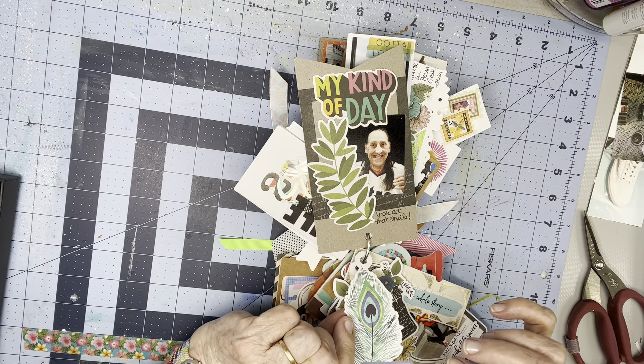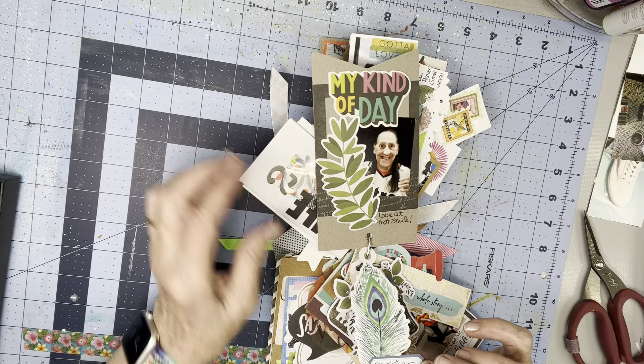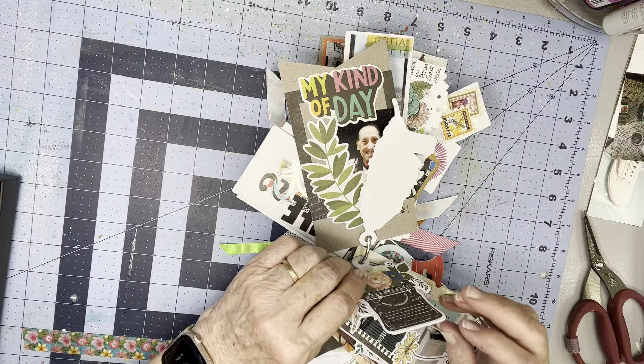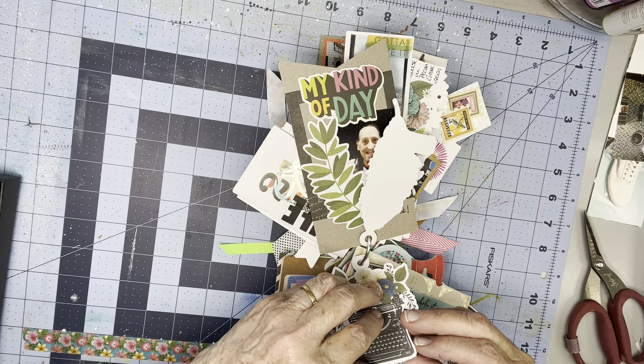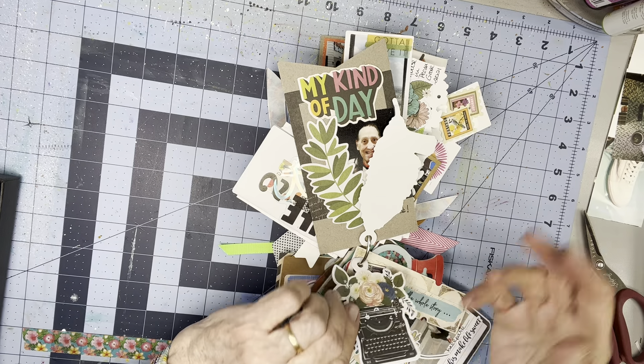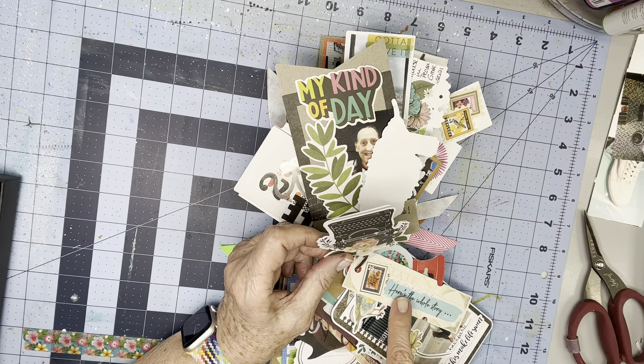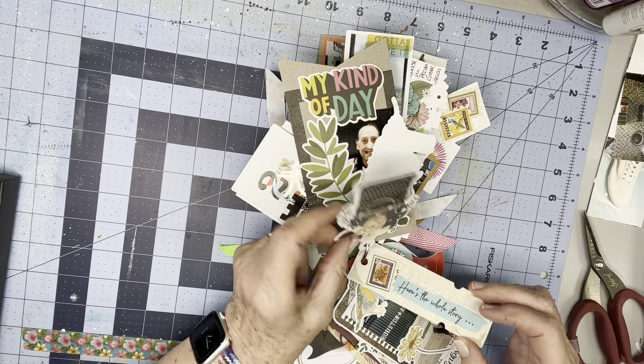So this feather had this tag or tab label on it, and I just wrote Patrice's name — and she will love that, she'll recognize that. She doesn't read, but once somebody else reads her what these things say — like 'here's the whole story' — she'll remember it.